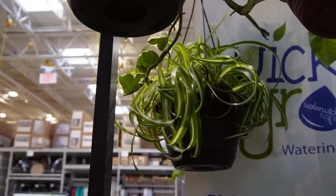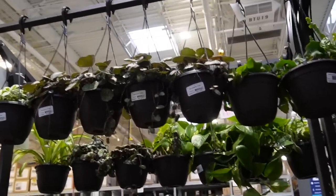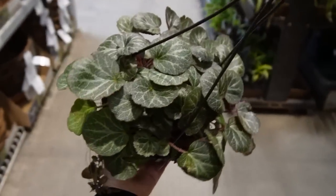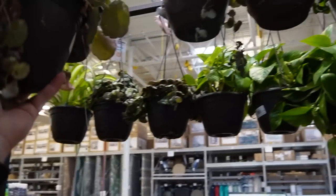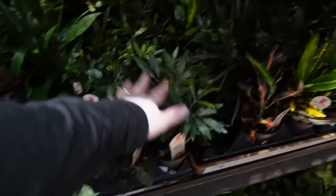They do have Begonia 'Fedor' though — the most fedorable plant! This is one of my favorite begonias. They also have Begonia escargot — this plant used to be super trendy two years ago and very expensive. I love Begonia 'Fedor', it's so shiny — it's one of the only Rex begonias I actually like. They have curly spider plants — I think they're called Bonnie. And they do have some strawberry begonias, which are not actually begonias or strawberries — they just kind of look like strawberry leaves.